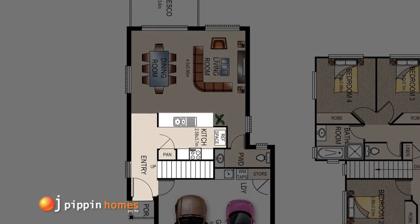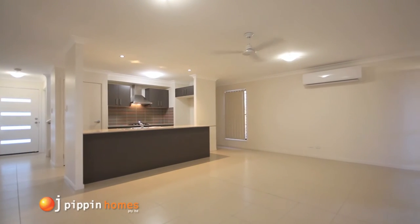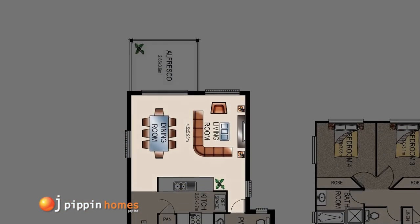The open plan concept has a ceiling fan and an air conditioner in the tiled living area, which flows directly out to the al fresco area with room for the barbecue.